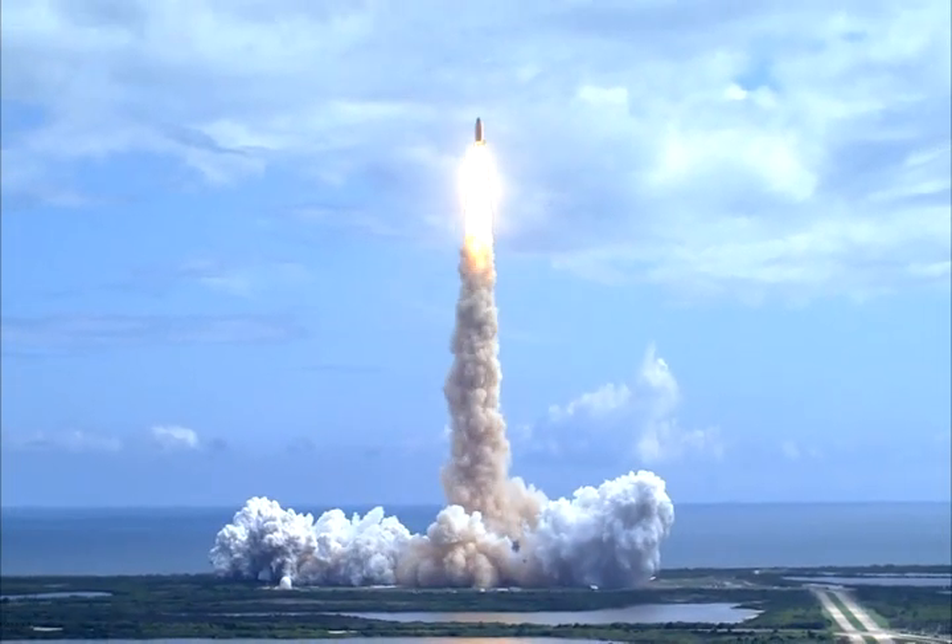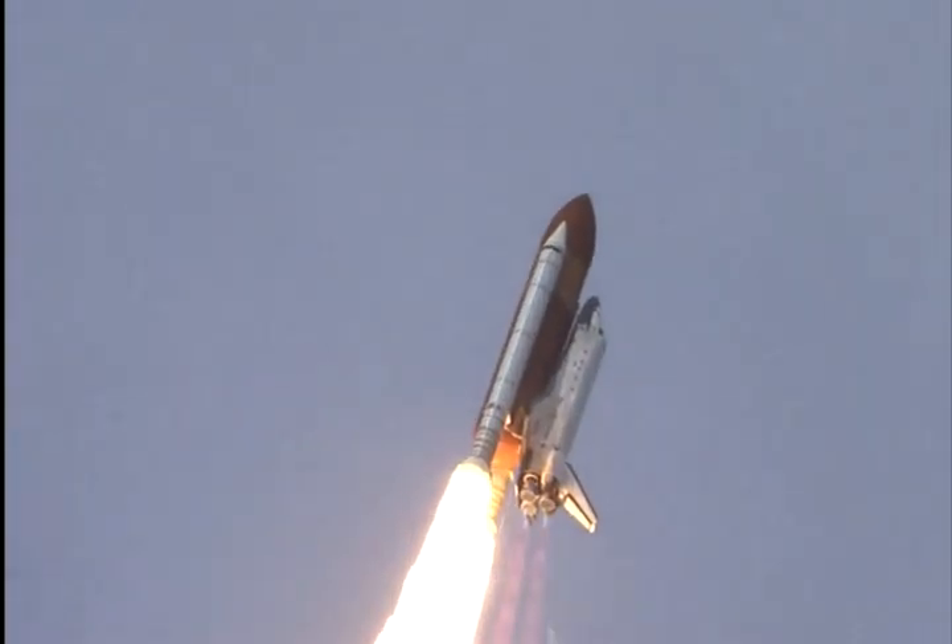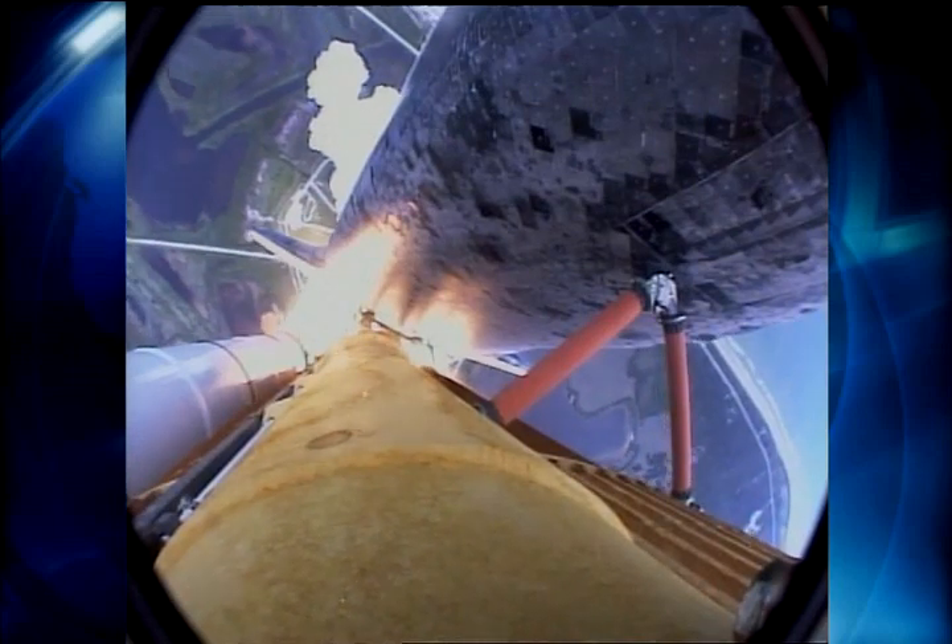Houston now controlling. Roll program. Roger roll, Discovery. Discovery's roll maneuver is complete.